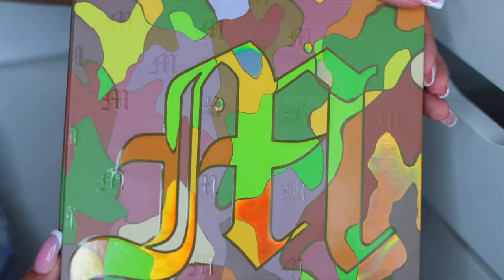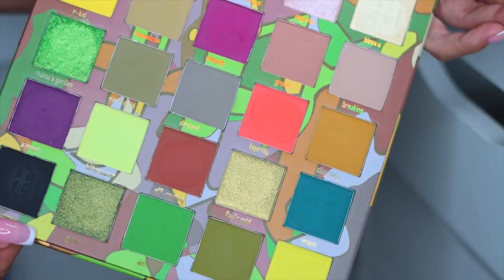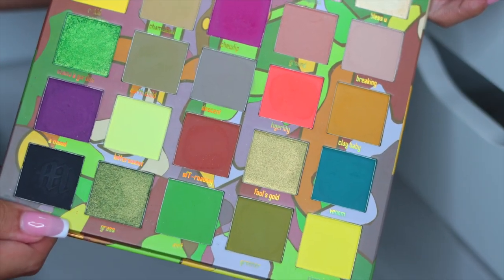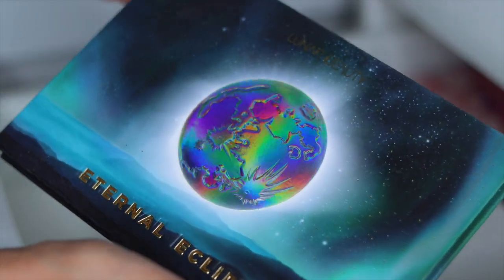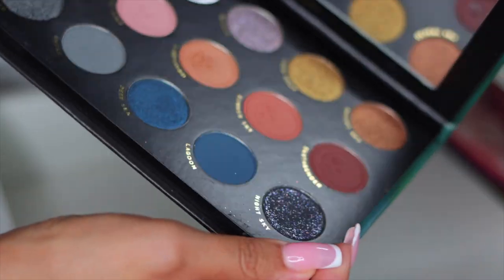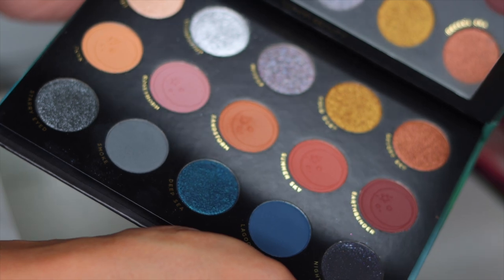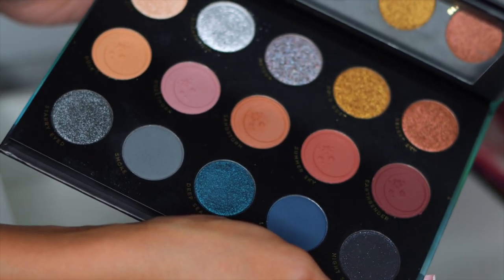Then I have the Made by Mitchell Feet on the Ground palette — such a beautiful palette. I don't use these palettes enough but it's stunning, so I'm going to keep this. Then we have another beautiful Lunar Beauty palette — I feel like Manny kills it with the packaging. This is the Eternal Eclipse palette, and it's a super unique color story. The shimmers in here are absolutely beautiful, so I'm definitely going to keep this.